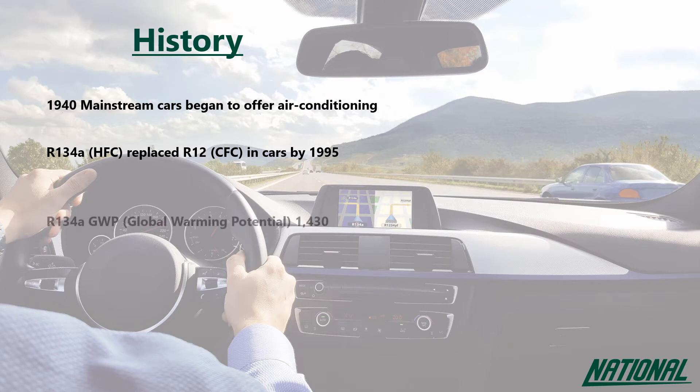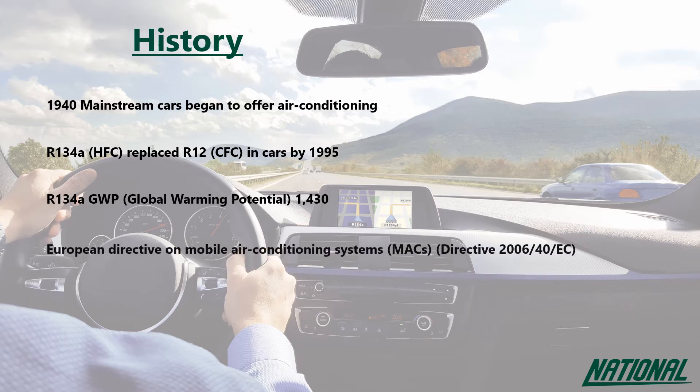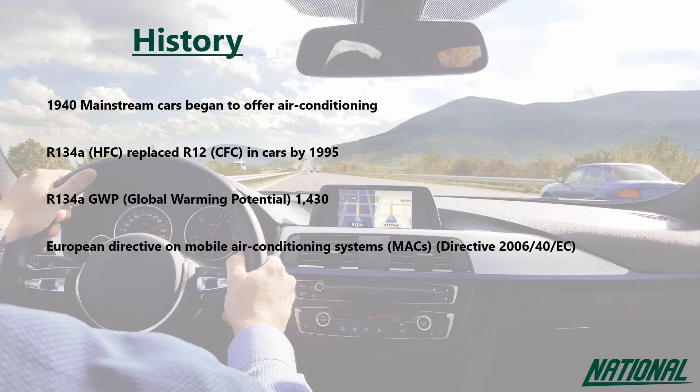The level that it contributes is measured by its GWP, its global warming potential. R134A has a GWP of 1430, and to put that into some sort of context, CO2 has a GWP of just one. This makes R134A over 1400 times worse than CO2. A new European directive introduced in 2006 was aimed at reducing the emissions produced from R134A in passenger cars.